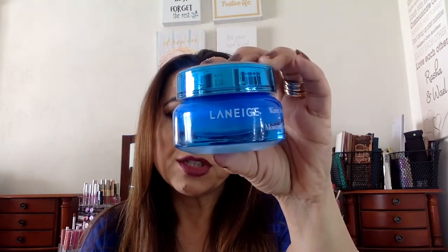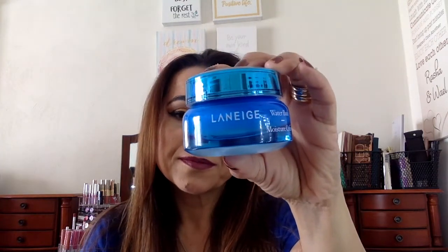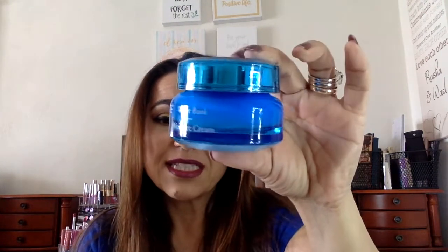This product is the Laneige line. Laneige is a Korean product and they have moisture creams, eye creams, and lip care products — they actually do some makeup too, but I don't buy that. I wanted to share with you some of these products. The first one is this moisture cream.